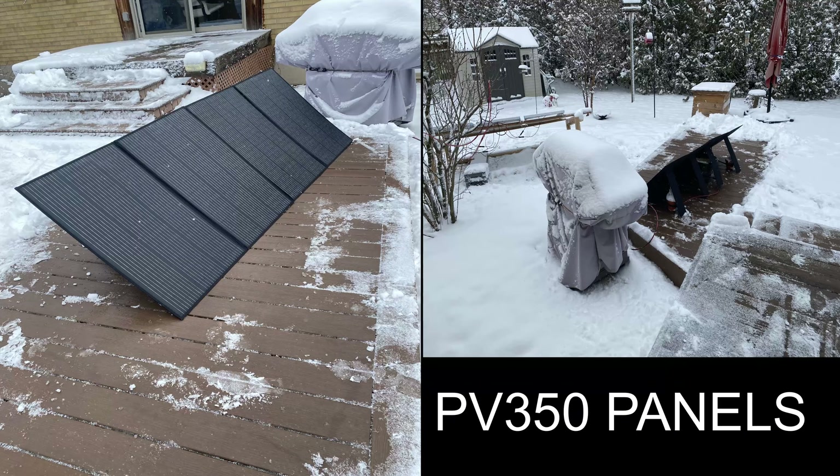I just had to move a little bit of snow from where they're sitting, plug them in, and they're all ready to go. I think many people don't realize how great this is.